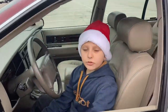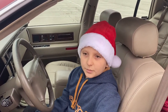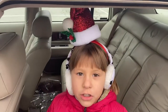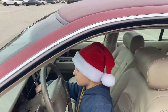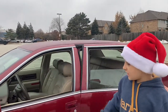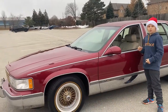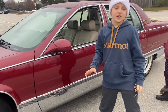Hi guys, today I'm doing a review about a 1996 Fleetwood Rome. What is so special about the Fleetwood series? I'd be happy to explain. This car is one of the most luxurious models. It has more chrome than any other Cadillac.